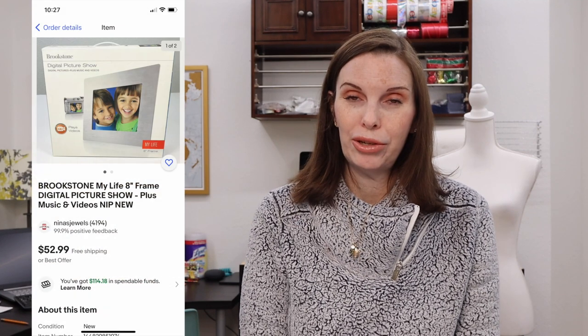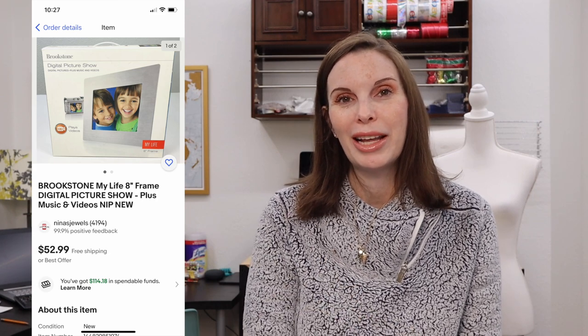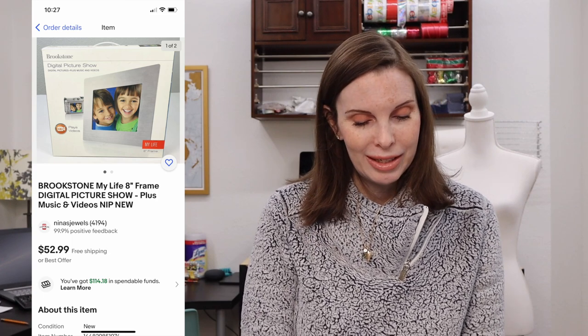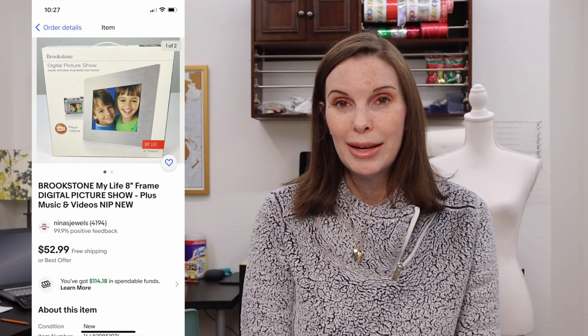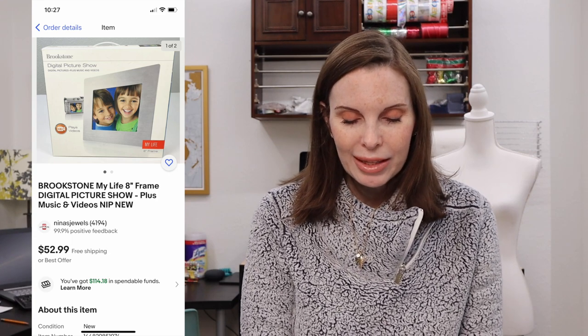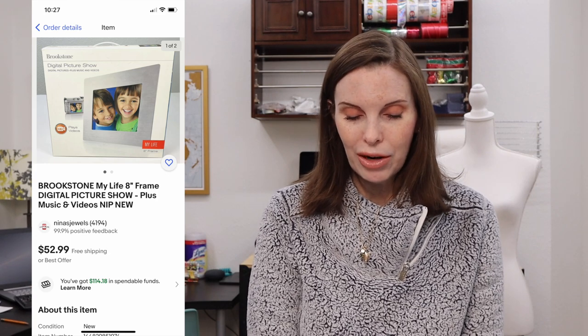Next up was another item from that same estate sale where we got the Bible. This was a Brickstone digital picture frame — one of those frames where you load your pictures and it displays them in a slideshow format. It was brand new in the box, never been opened. We probably paid around $5 for it, and it sold immediately for $52.99, our full asking price.